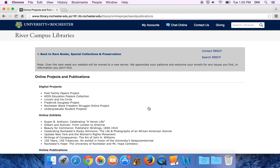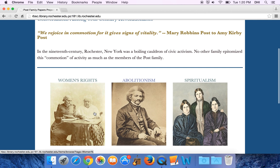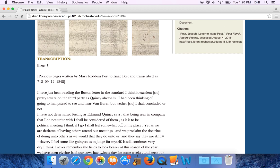From here you see a list of the sorts of projects that students and faculty have worked on with us. One of our more recent projects is the Post Family Papers project, which builds on the collection of a 19th century family here in Rochester. If you click on Frederick Douglass here, you can start to see some of the letters that are in the collection and the transcriptions that students have done to make these letters more accessible to the public.